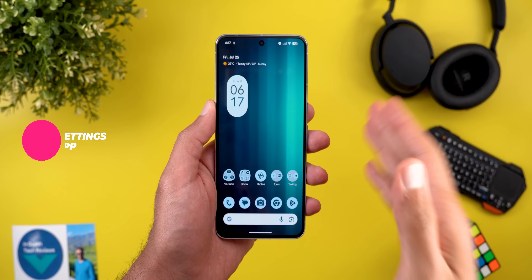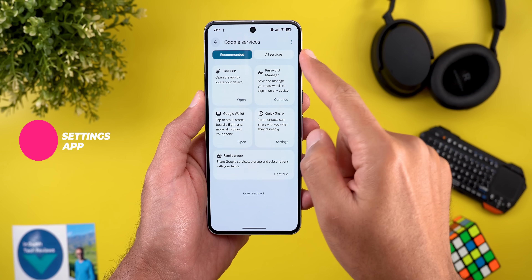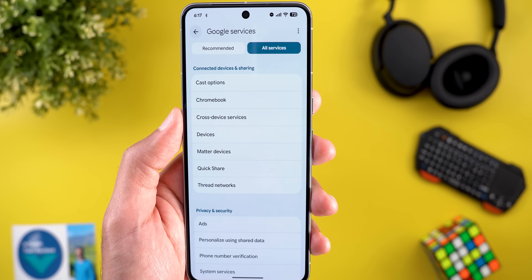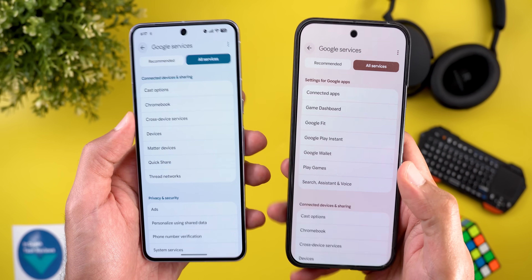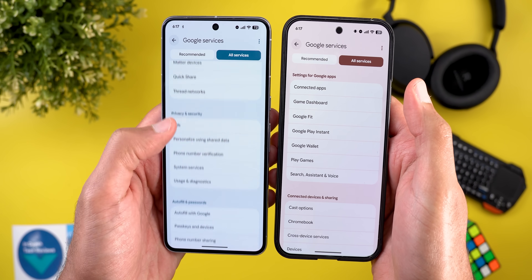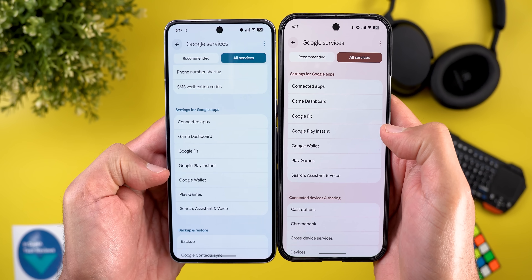The rest of the new changes in this build are under Settings. Starting with Google Services — when you go to All Services, the first category is now called Connected Devices and Sharing, whereas previously the first category was Settings for Google Apps. That category has moved slightly further down in Android Canary.